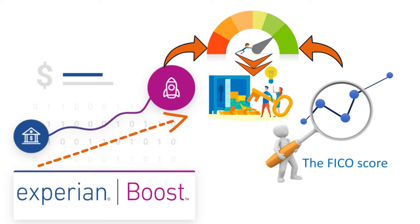Both Experian Boost and UltraFICO take a newer approach to calculate your credit score by including additional factors like your utility bill payments and your long-term positive checking and savings account balance. This is important because you've got to monitor your credit score regularly. If you're trying to improve your credit or maintain an excellent credit profile, it's important to check your score and credit report to review your accounts and see if everything looks accurate.